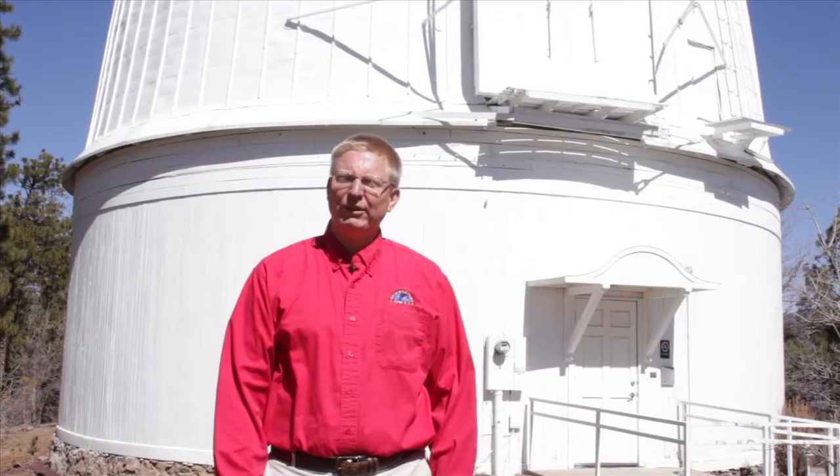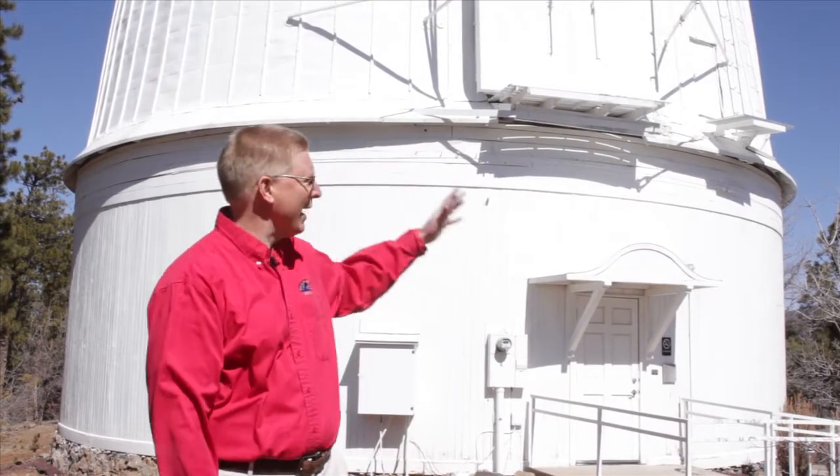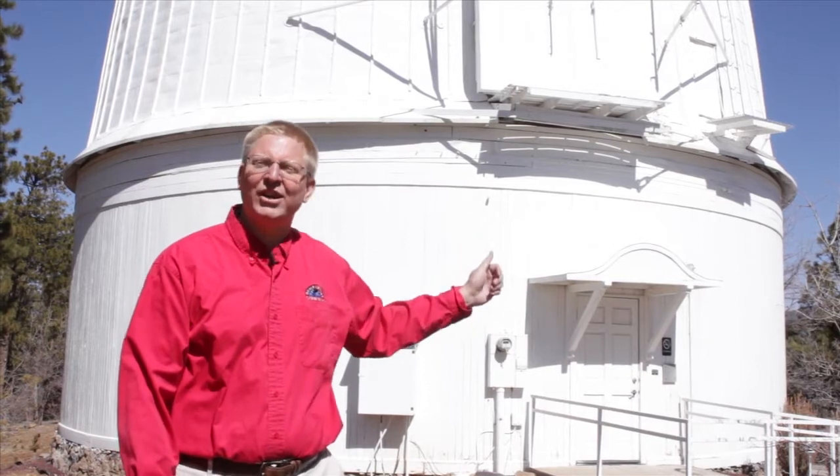Hi, I'm Kevin Schindler here at Lowell Observatory, and we're standing in front of the world-famous 117-year-old Clark Telescope. Let's take a walk back in time.